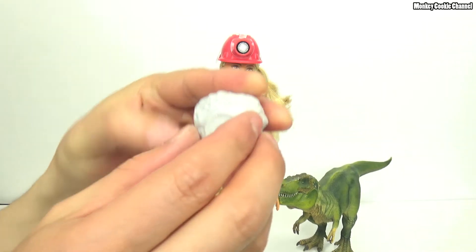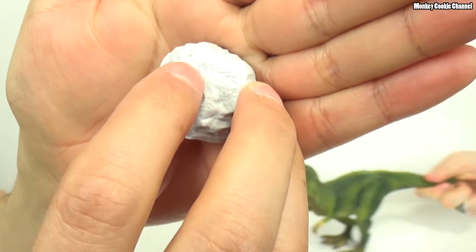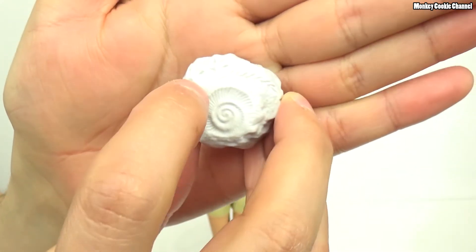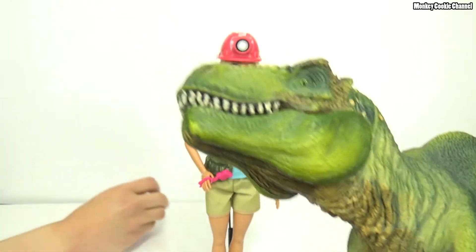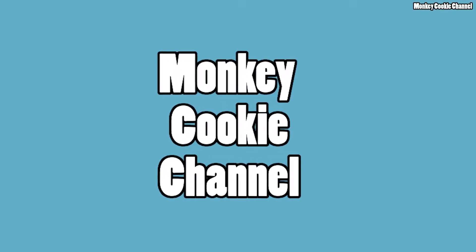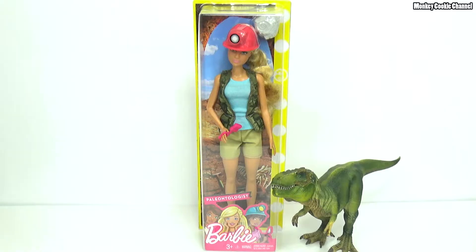There is a plant, yes. So we've got snail, we've got plant, and we've got some tracks. He's like, what's this about dinosaur bones? Hello everyone, it's Cookie. And monkeys!